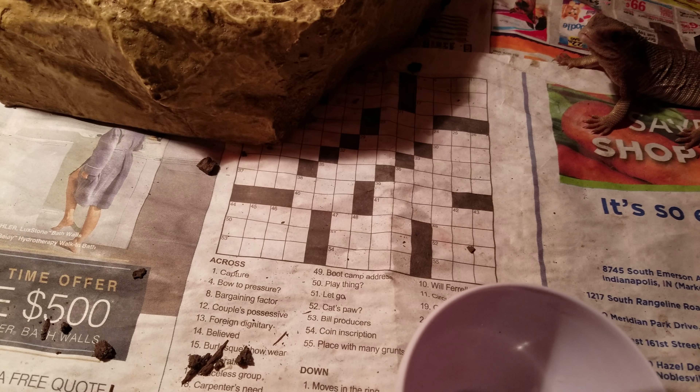Absolutely stunning little reptiles to have — super super fun to play with. They average about three to five feet. There have been rare cases of six-foot savannahs, and that's usually only in females because the males are sexually dimorphic — meaning they're smaller than the females. He's gonna come back over here because the tongs are still out and he thinks as long as the door is open it's feed time.